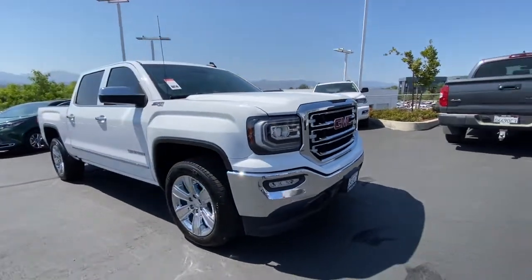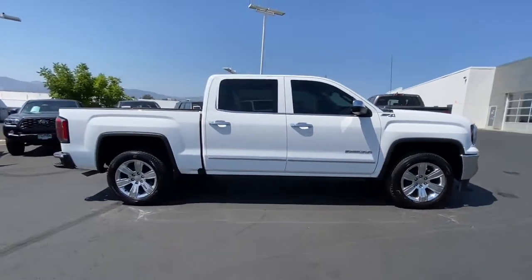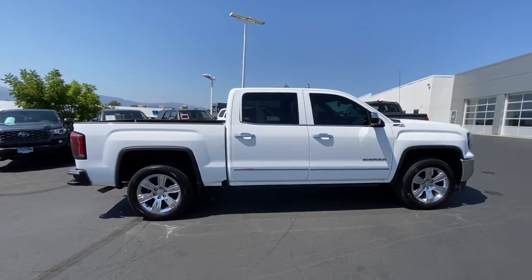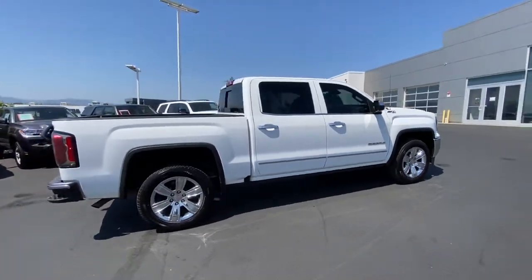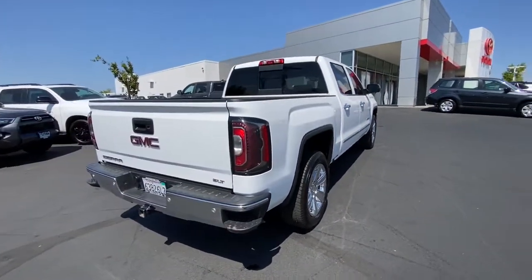Enjoy the view of this 2018 GMC Sierra. This vehicle still has fewer than 120,000 miles on the clock, so it won't last long. Make the most of every drive when you travel in modern style and comfort.